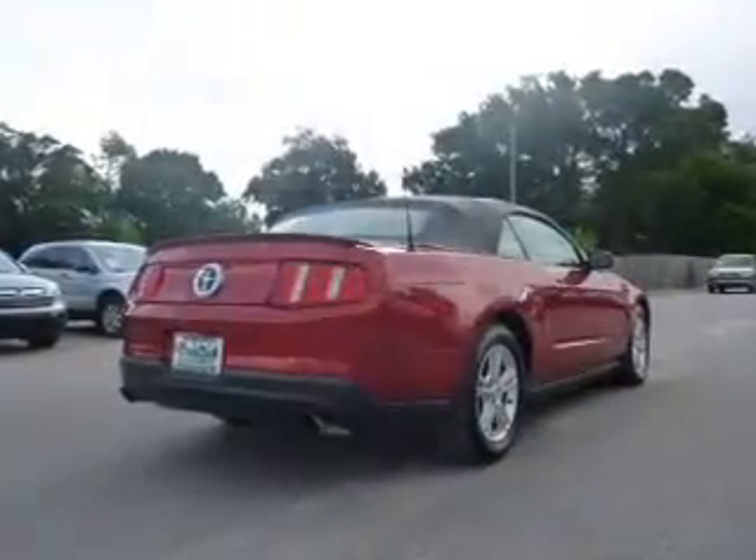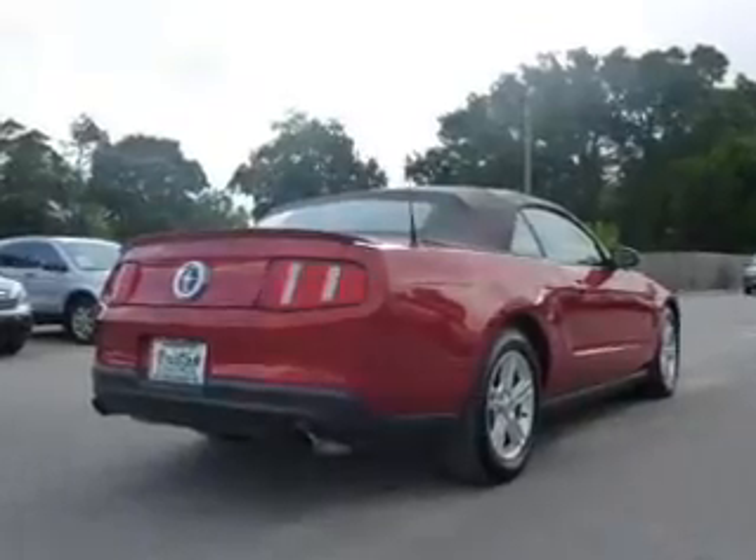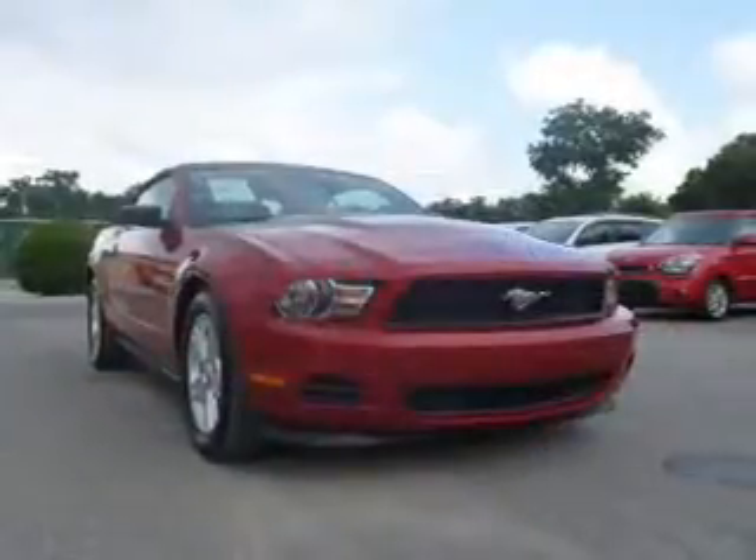The powertrain includes rear-wheel drive with a reliable six-cylinder engine connected to a smooth-shifting six-speed automatic transmission.